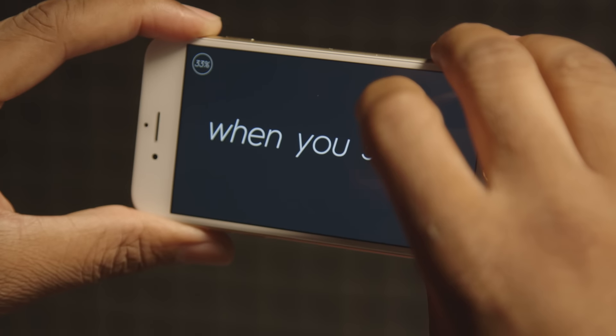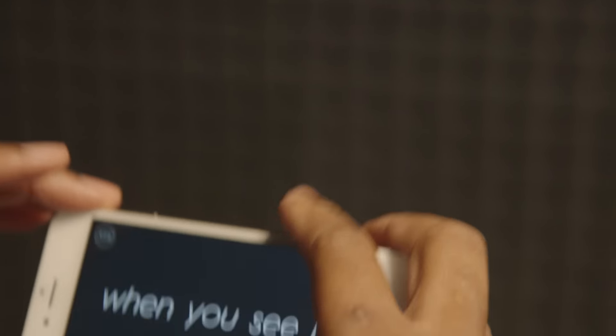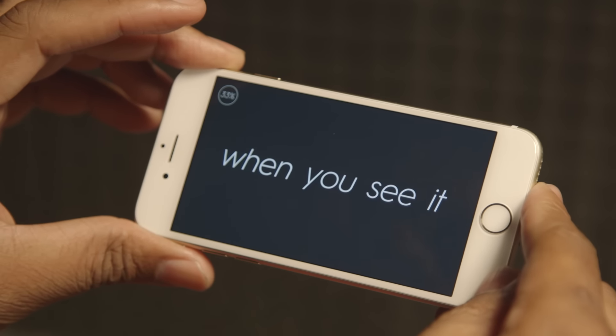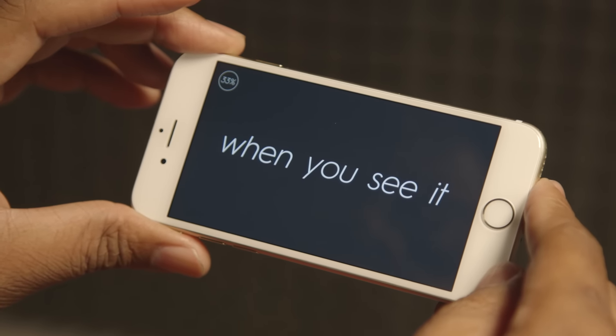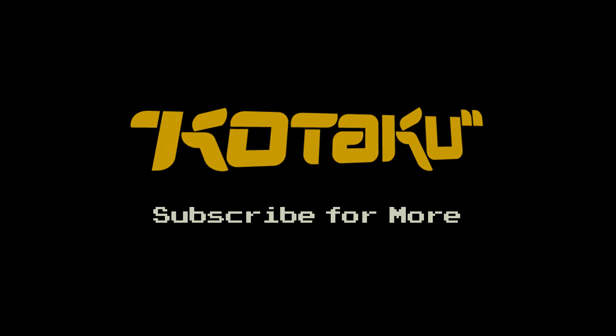So that's a really quick look at Progress to 100. You can see it's kind of a clever, gimmick-based puzzle game for your iOS device where you've got to do lots of different funky stuff. I'll see you next time. Bye.